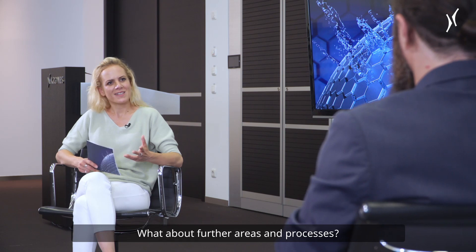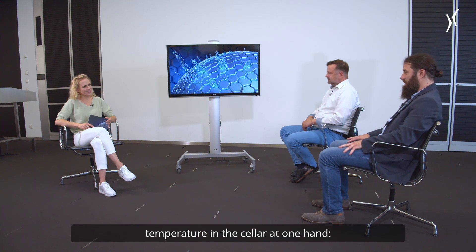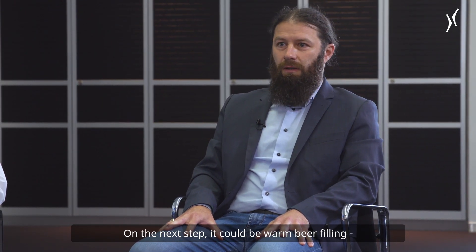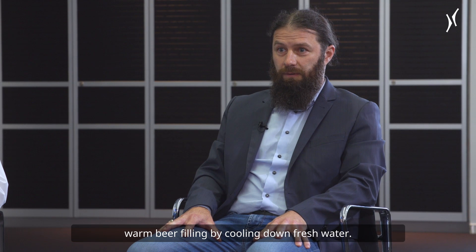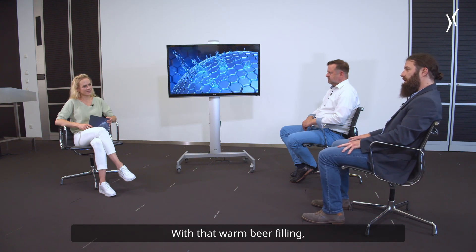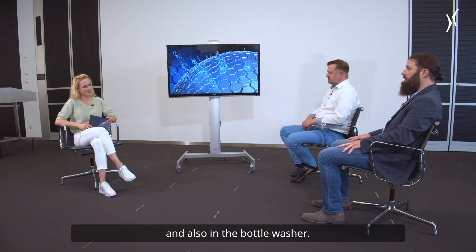What about further areas and processes? Starting with the ice water temperature in the cellar — by increasing that ice water temperature, we can save cooling energy and therefore electrical energy. On the next step, it could be a warm beer filling: cooling down fresh water with warm beer filling, which also saves cooling energy and electrical energy. Going further into the filling and packaging area, with warm beer filling we can also save some thermal energy in the pasteurization area and also in the bottle washer.